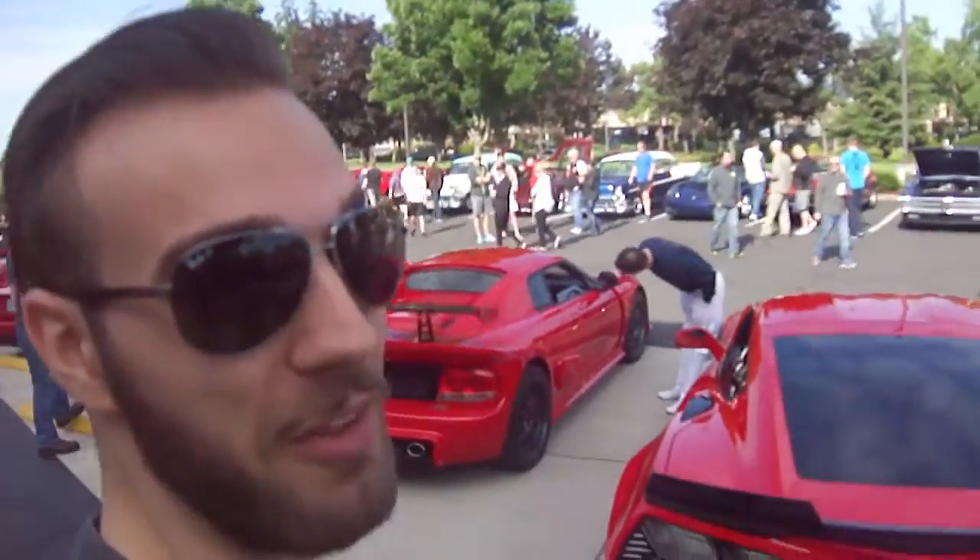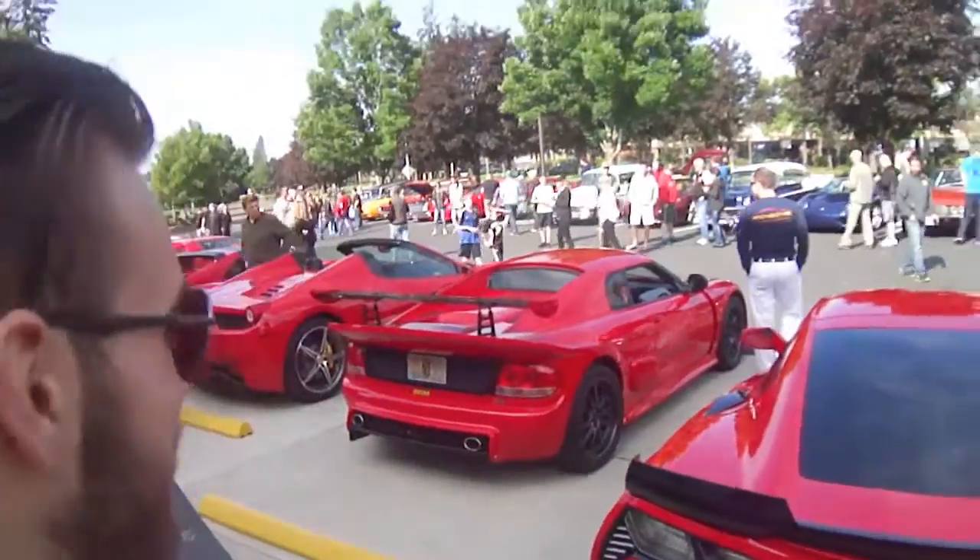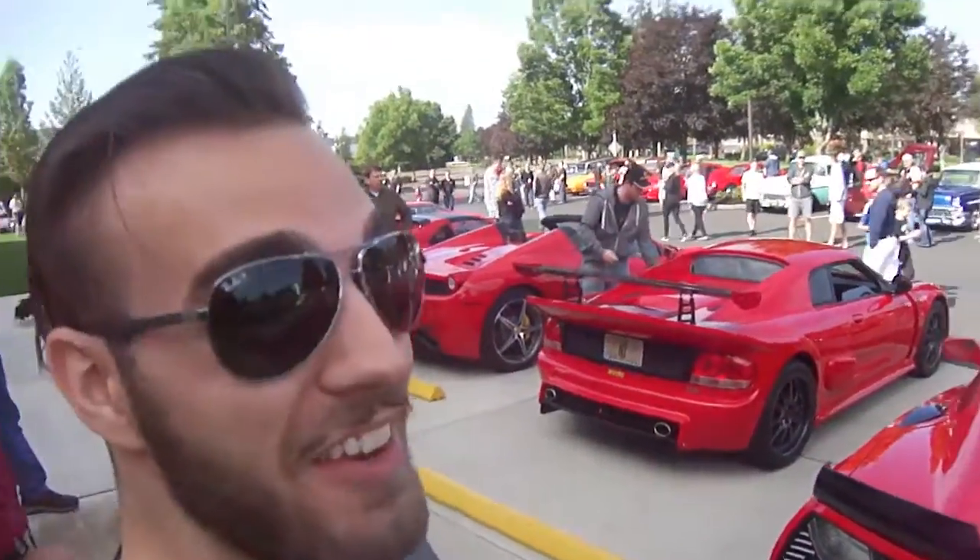Taking the F12 Berlinetta's place is a Noble M400 — something I never thought I'd see in person, but here it is.